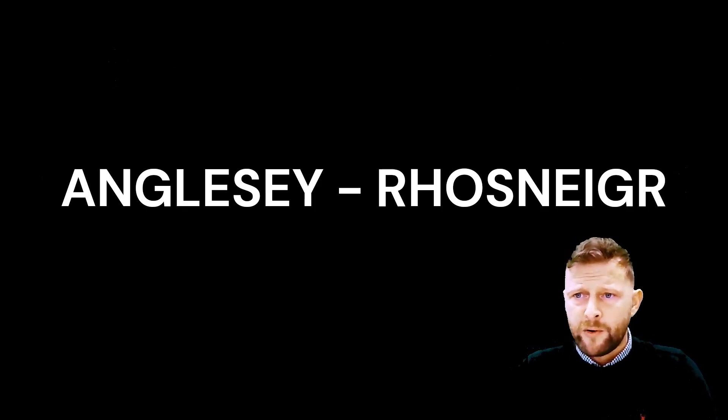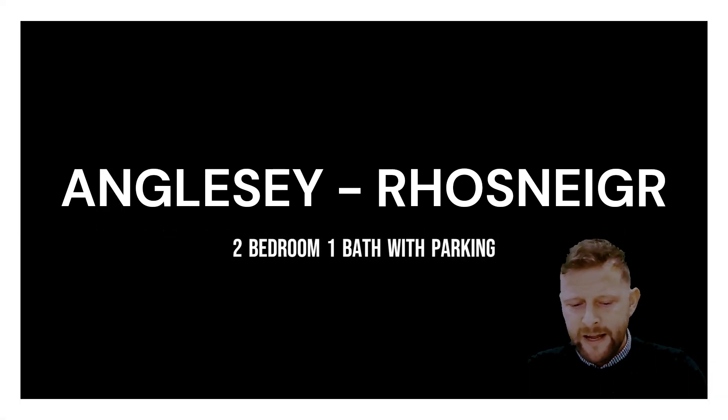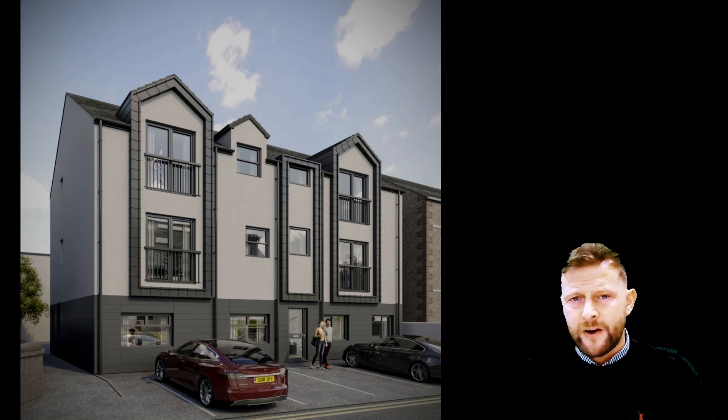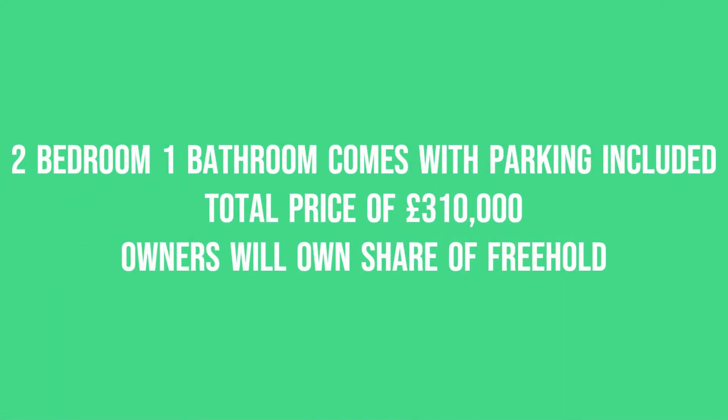Moving on to our second hot pick property for April. This property is situated in Anglesey in North Wales — the town is called Rhosneigr. We actually sold this site back in 2021 — it was a block of 10 apartments being refurbished — and it completed in early 2022. We've been managing it ever since on our holiday let model. It was popular with local investors who know the area and with our serviced accommodation investors across the UK. This particular property is a two-bedroom, one-bathroom ground-floor apartment.